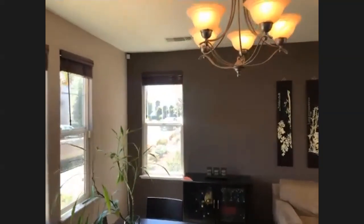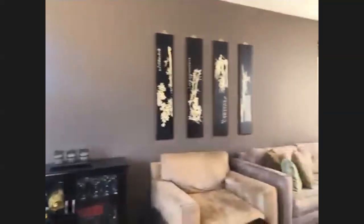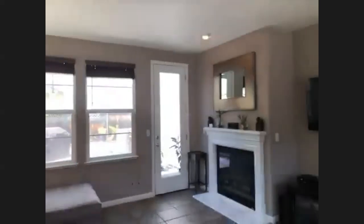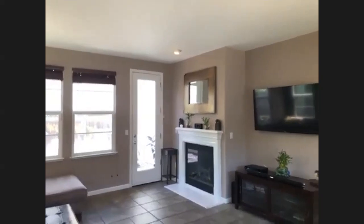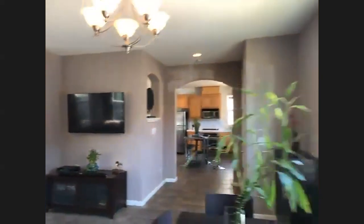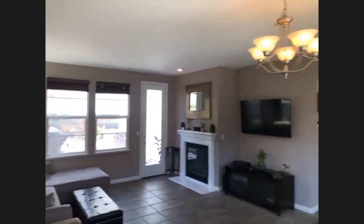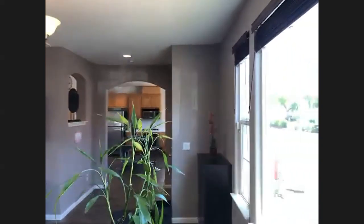Nice little fireplace you can cozy up to while you watch TV. I'll stand here in the corner so you can get a sense of the space that you have. If you have the patio, we'll head there in a second. And on the far end, you can see the kitchen — in fact, we'll go there first.